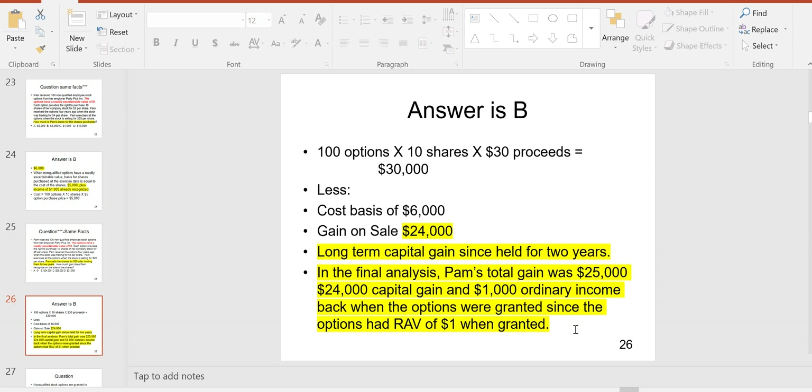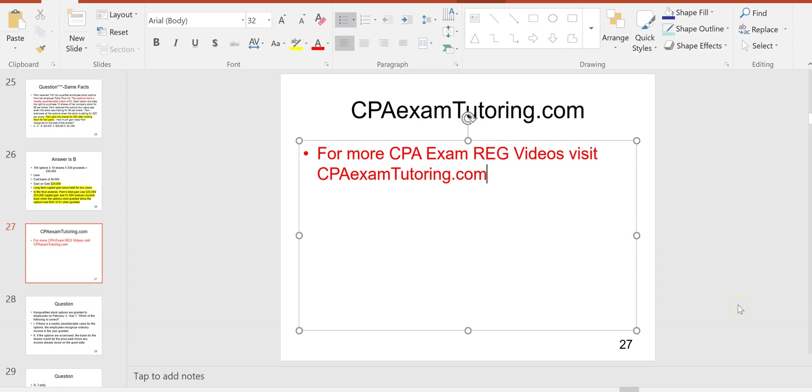Now let's look at non-qualified options where there is no readily ascertainable value — we'll walk through the same example without a readily ascertainable value. For more CPA Exam REG videos, visit CPAExamTutoring.com.